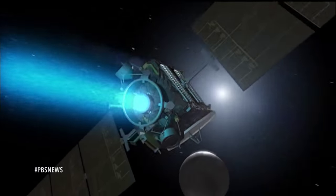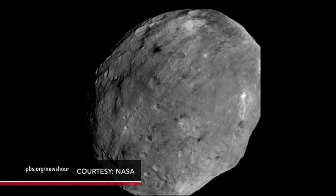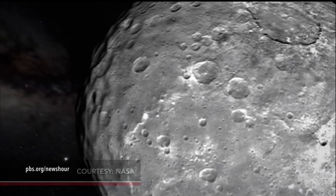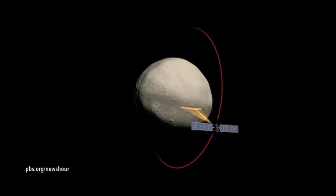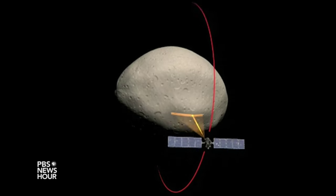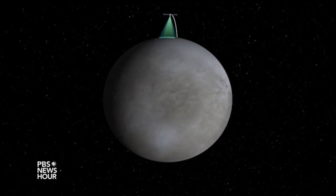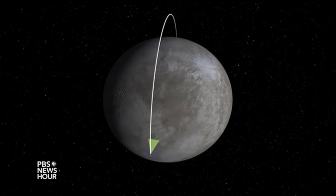We launched Dawn from Cape Canaveral in September 2007. In my view, Dawn is exploring two of the last uncharted worlds in the inner solar system. In more than 57 years of space exploration, it's the only spacecraft ever to orbit two extraterrestrial destinations. I'm Mark Raymond, the chief engineer and mission director for the Dawn mission.